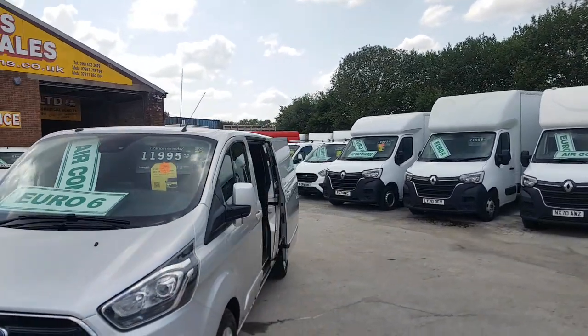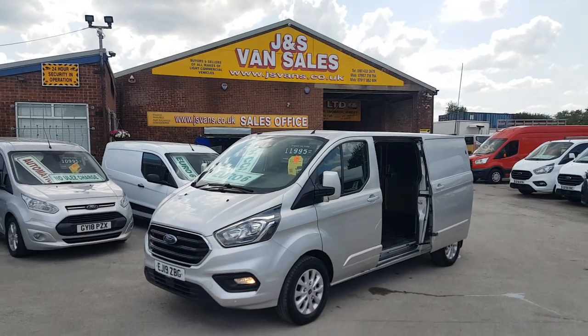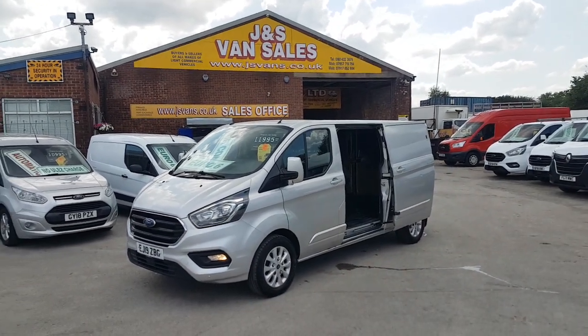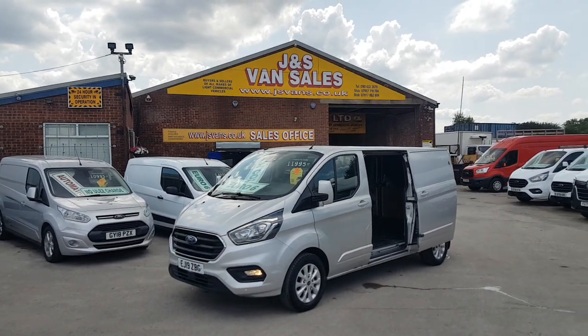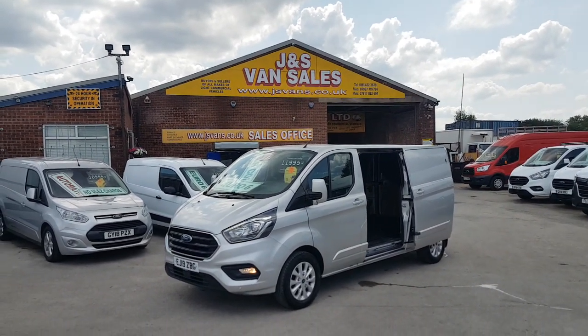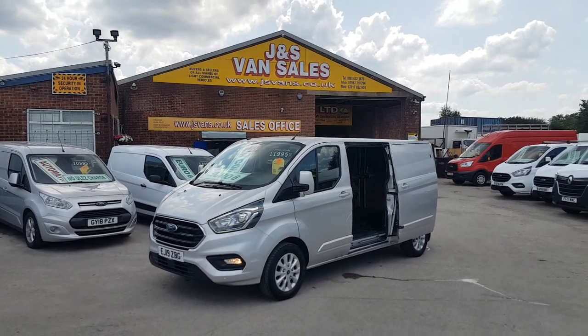What a nice van — one owner, limited, long wheelbase Ford Transit Custom. For anything else you'd like to discuss on any vehicle, drop us an email or give us a call. If you'd like to arrange a test drive, just let us know and we'll have the van ready for you. Hope to speak to you soon, thanks for tuning in.